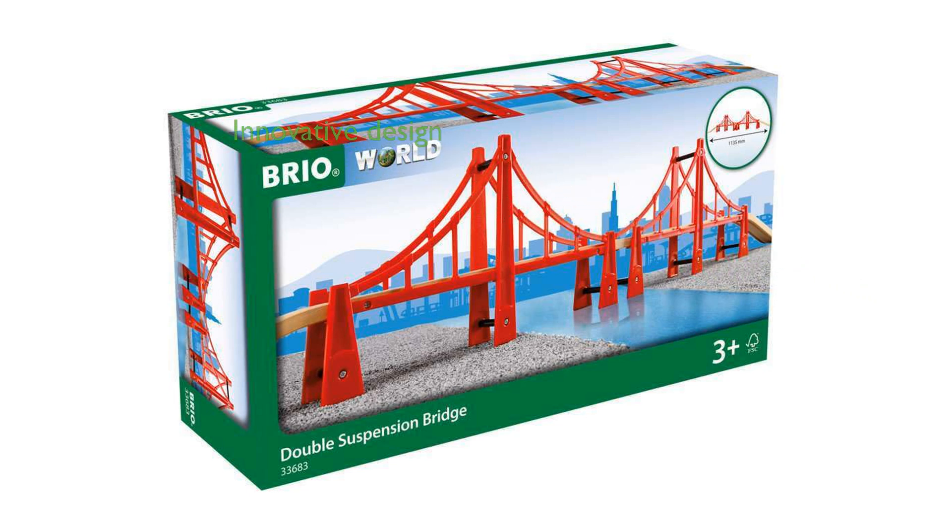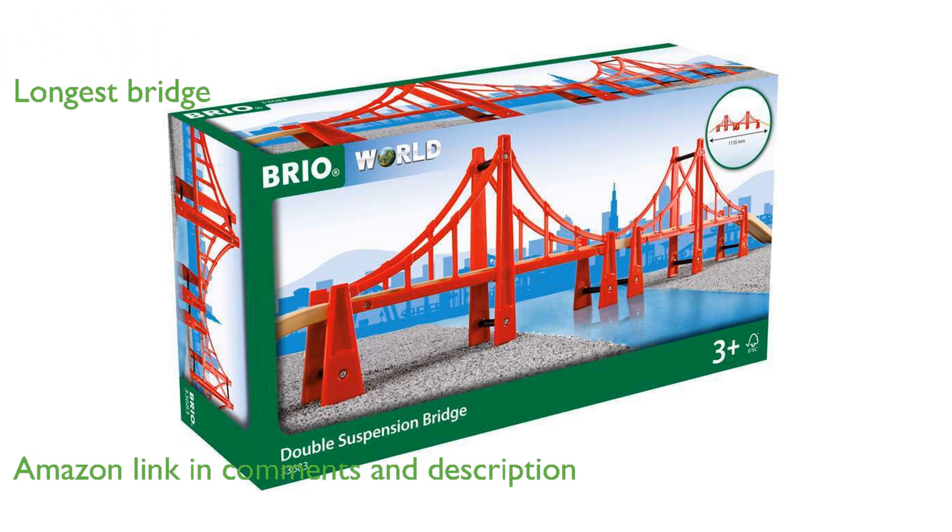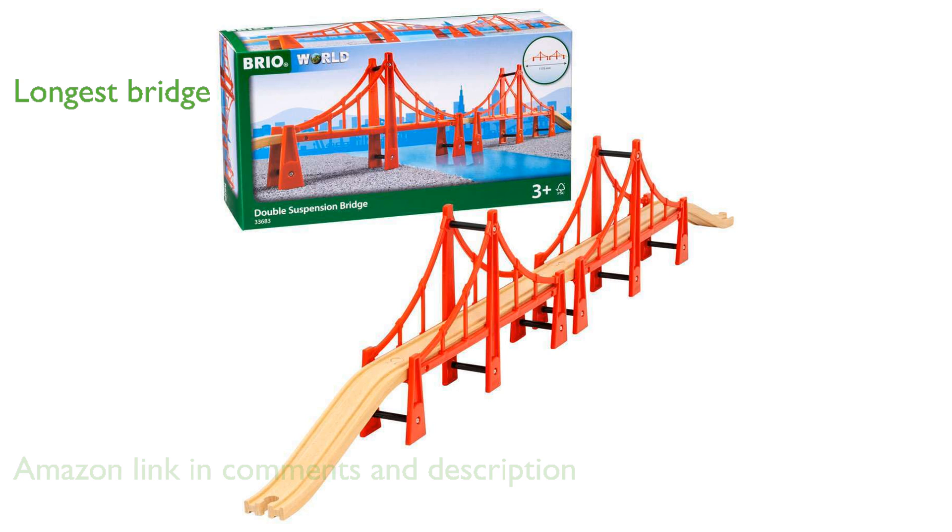The Brio 33683 double-suspension bridge is an impressive addition to any young train enthusiast's collection, standing out with its innovative design. This set, which includes two bridges and three wooden track pieces, is the longest bridge in the Brio World Railway system, measuring 1,134 millimeters.